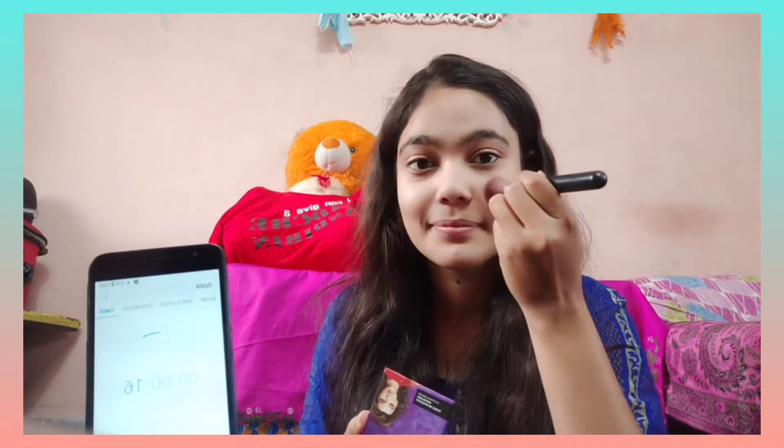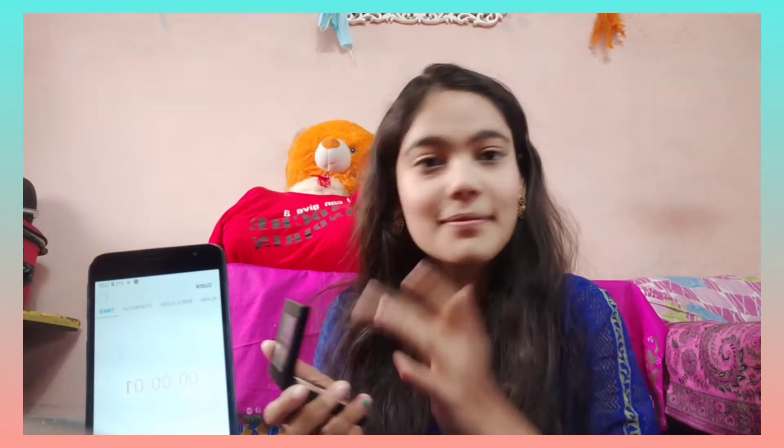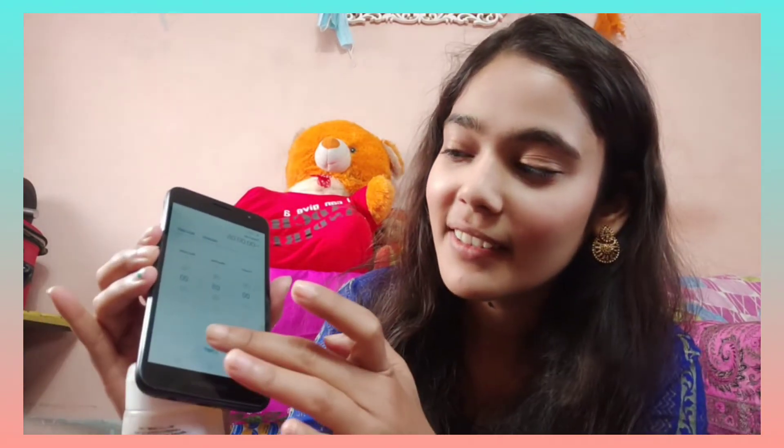Then I will use this blusher a little bit. And I will use this highlighter only — I am just going to use the highlighter. I will complete the blush and then use the highlighter. This highlighter is complete and I will show you how quickly I am doing this.